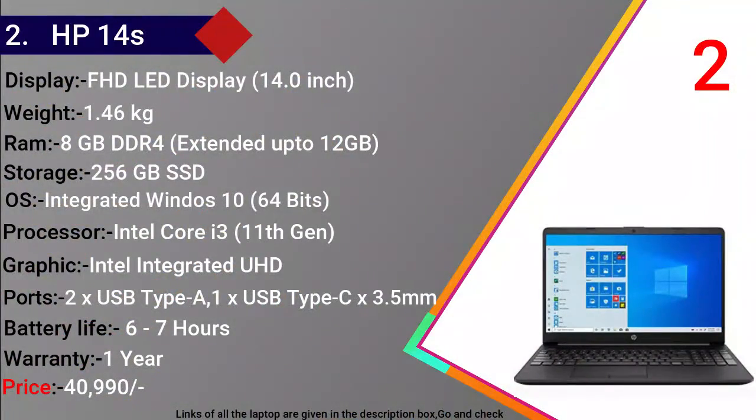HP 14S में 14 इंच का Full HD डिस्प्ले मिलता है और वजन 1.46 kg है। इसमें 8 GB DDR4 RAM है जिसे 12 GB तक extend किया जा सकता है। Storage में 256 GB का SSD है। Operating system 64-bit integrated Windows 10 है और processor Intel Core i3 11th Generation का है।